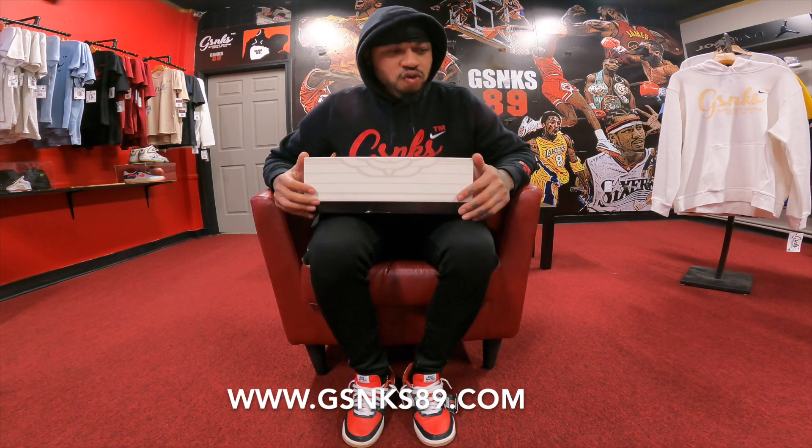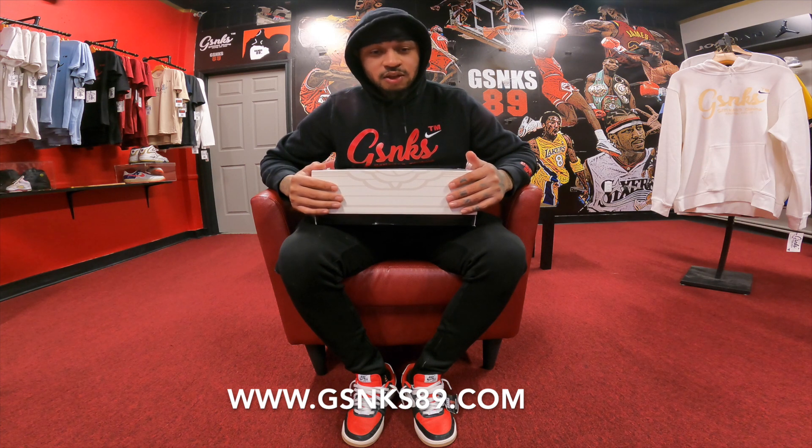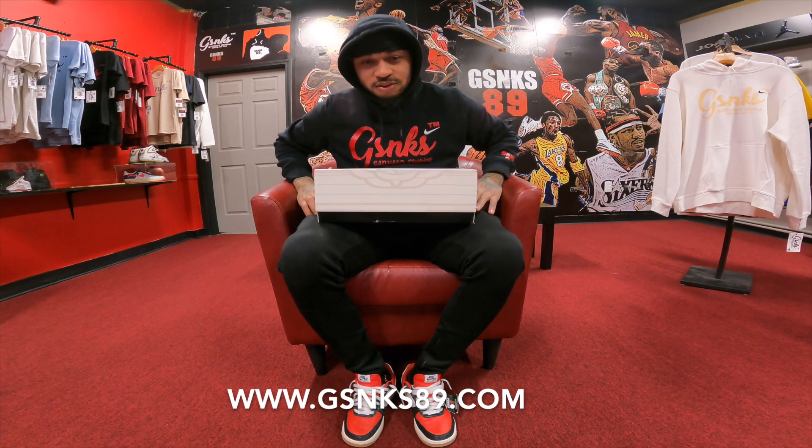Hold up. First off, thank everybody for arriving — all the new subscribers, all the old subscribers. Appreciate y'all. Thank you. Thanks for tapping in, thanks for tuning in. Welcome. This is the Lord's house.